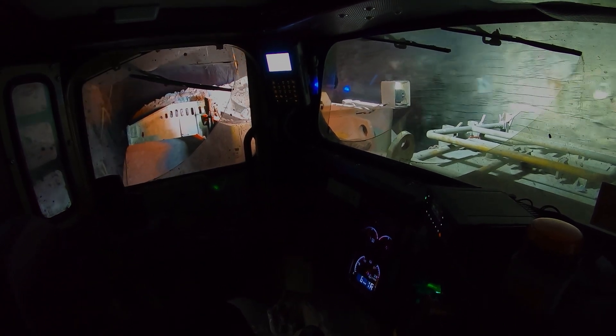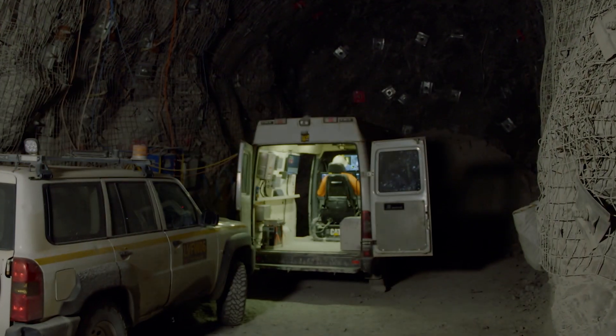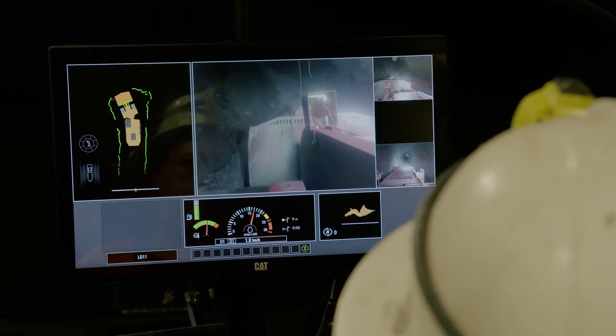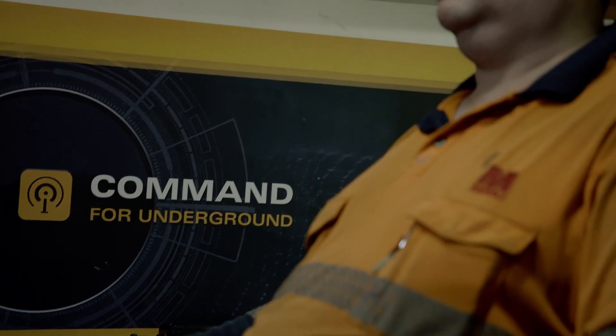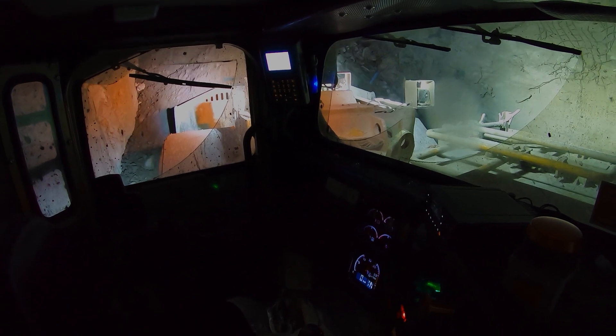With Autodig you can take advantage of these safety benefits without sacrificing operator performance. For operators using line-of-sight or non-line-of-sight remote control, Autodig offers the same benefits available to in-cab operators — a safe, easy way to achieve proper bucket loads on every cycle. Remote operators engage the system in the same way they would using the in-cab controls, and just like in-cab operators, they retain full control of the machine the entire time.